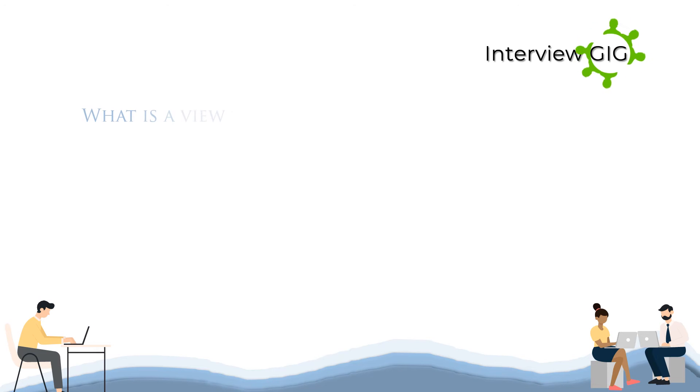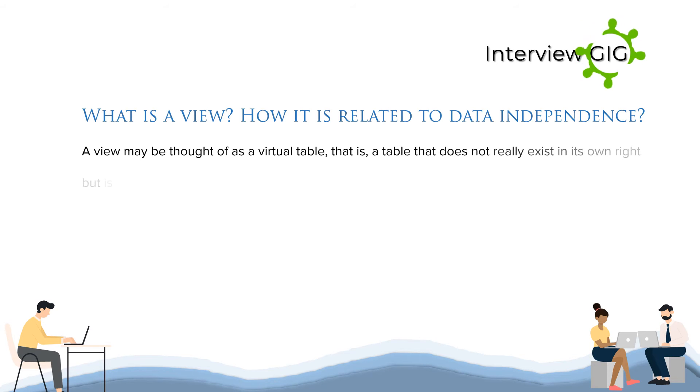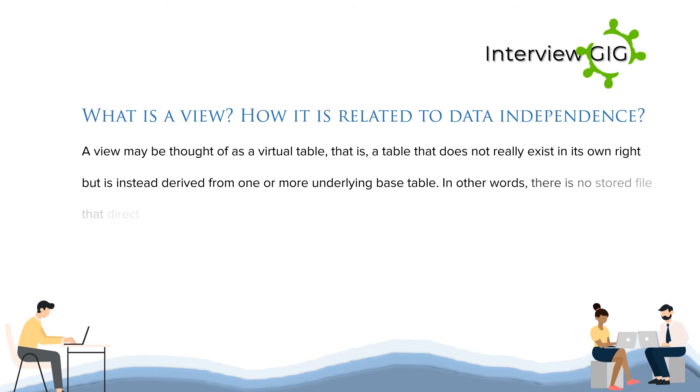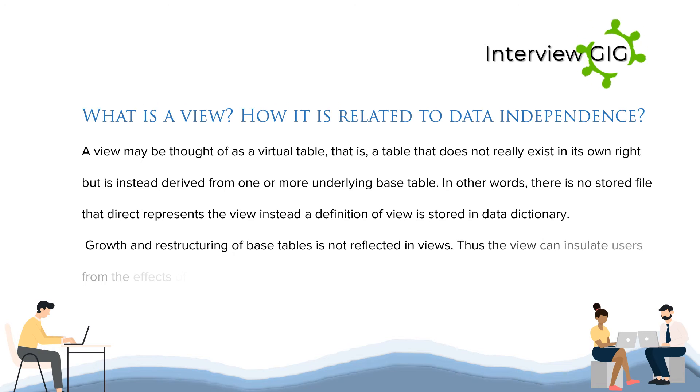What is a view and how is it related to data independence? A view may be thought of as a virtual table — a table that does not really exist in its own right but is instead derived from one or more underlying base tables. There is no stored file that directly represents the view; instead, a definition of the view is stored in the data dictionary. Growth and restructuring of base tables is not reflected in views, thus the view can insulate users from the effects of restructuring and growth in the database, hence accounting for logical data independence.